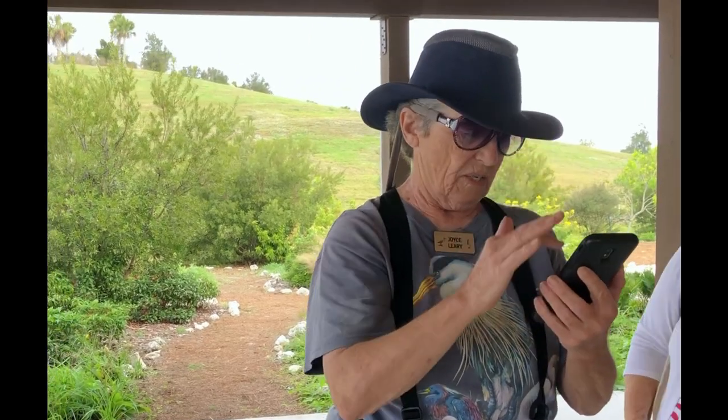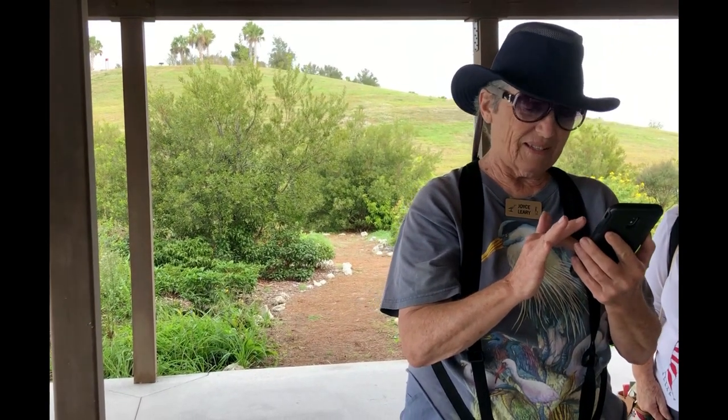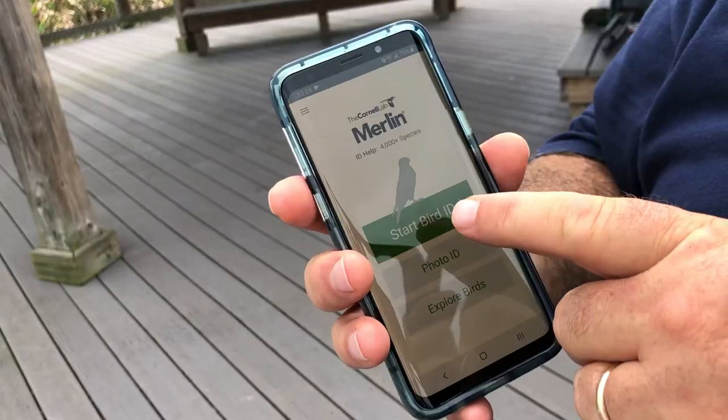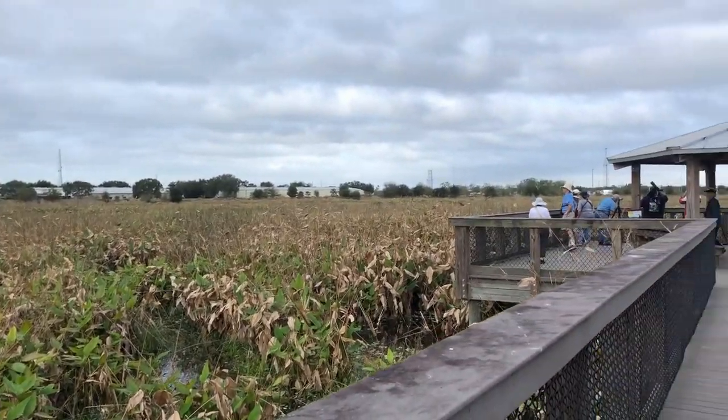Our Audubon guide today is Joyce Leary. It was a quiet and dreamy morning. She leads many of Audubon's trips to Sarasota's hot birding spots, and she, as well as the other spotters and naturalists, were a wealth of information and a pillar of patience for this fledgling birder.